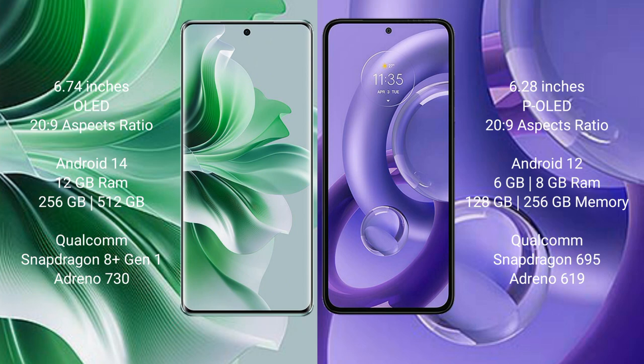Oppo Reno 11 Pro runs on the Android 14 operating system. Motorola S30 Neo runs on the Android 12 operating system.